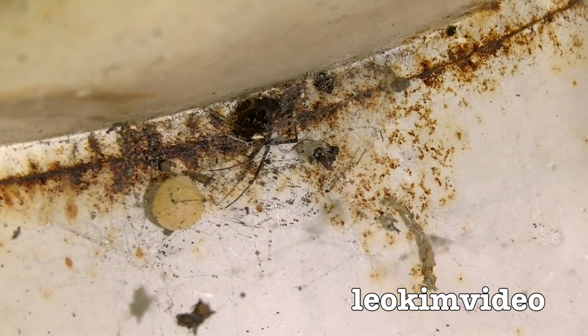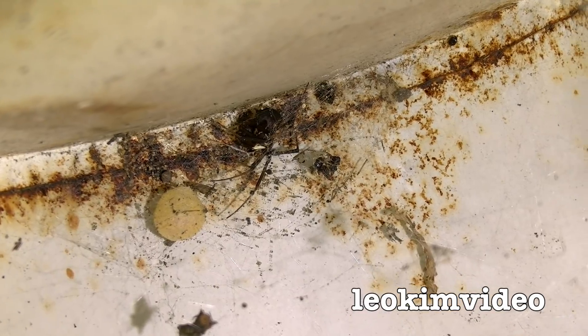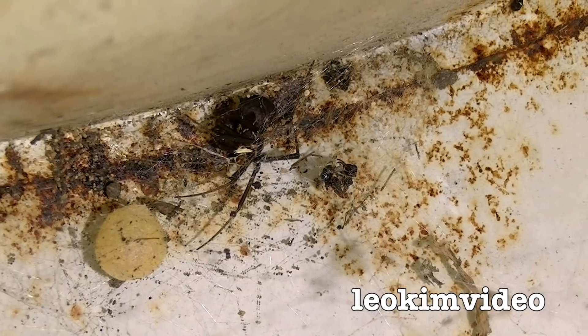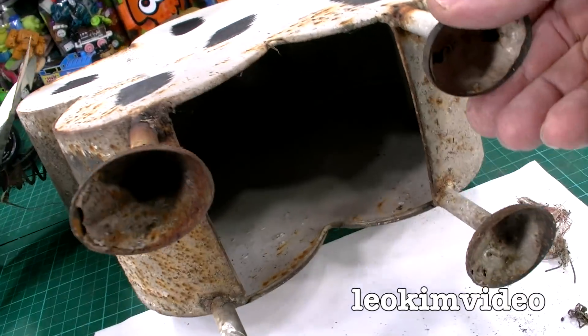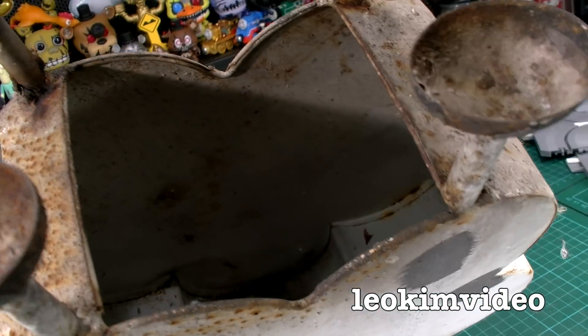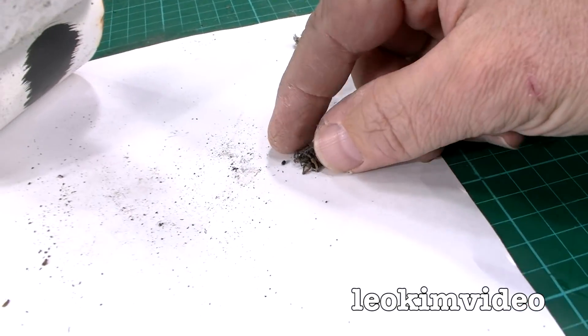I'm just looking back up there at Mrs. Redback, and she's hiding amongst the rust stain there. I can actually see another ant — in fact, maybe a couple of ants up there. Wow, she's really been feasting on ants. What I'll do here is the right thing by her and give her something back that she had caught — that's the little wolf spider here.